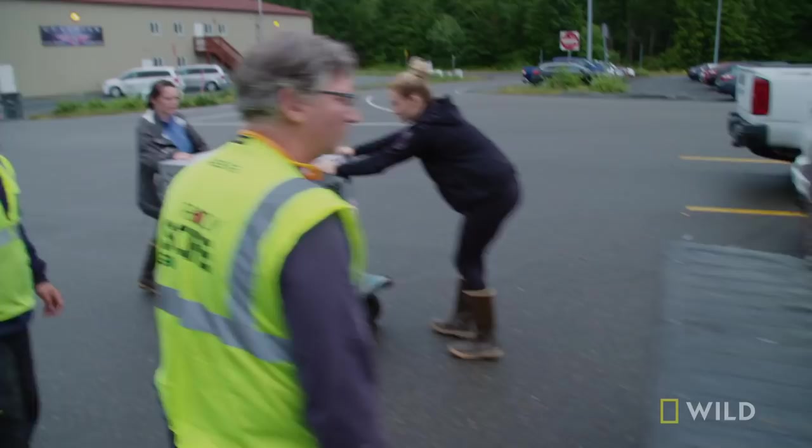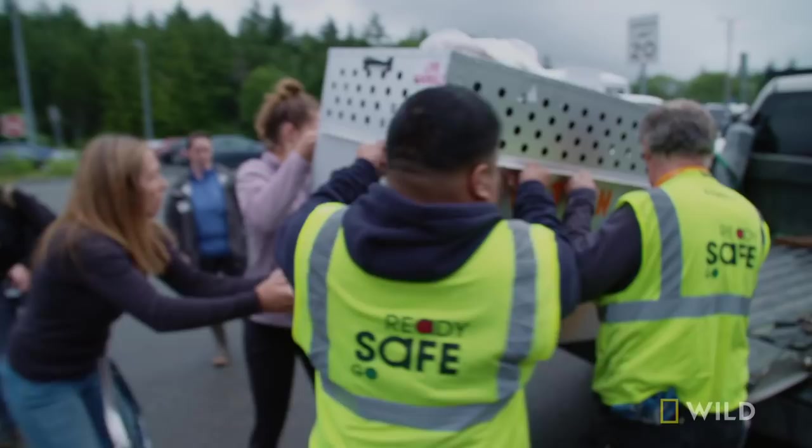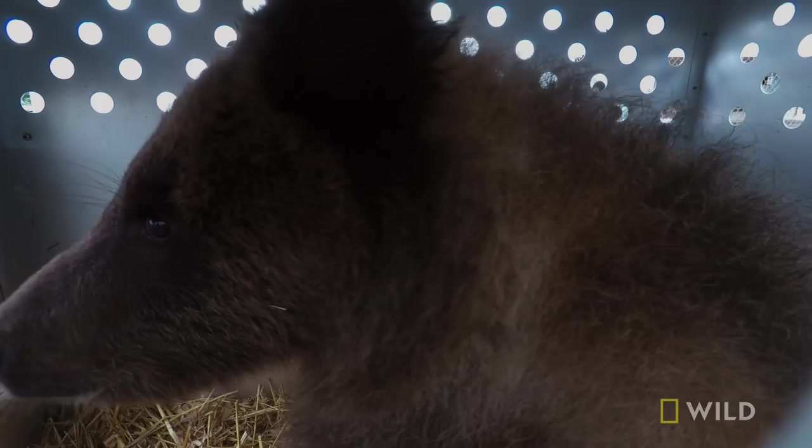They really have had a tough start. They've had to be caught, put in at the Alaska Zoo, moved to the clinic to be spayed, moved back, and now moved here on a plane. But the end is in sight now. Now for the final leg of their journey. Off to your new house.